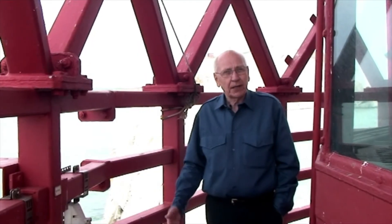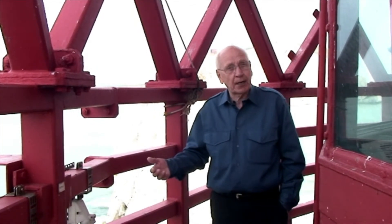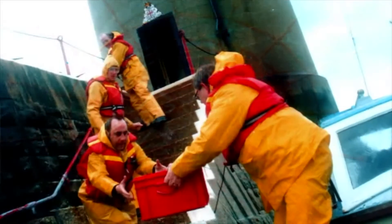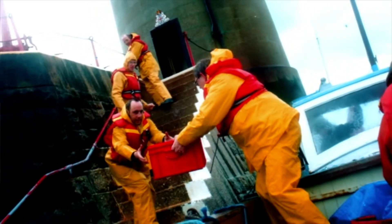Here we are on the lighthouse gallery, which is outside the lantern. Predominantly it's the steelwork which supports the helipad across the roof. This was built in 1987, although the keepers continued to use the relief boats until the final decommissioning in 1994.